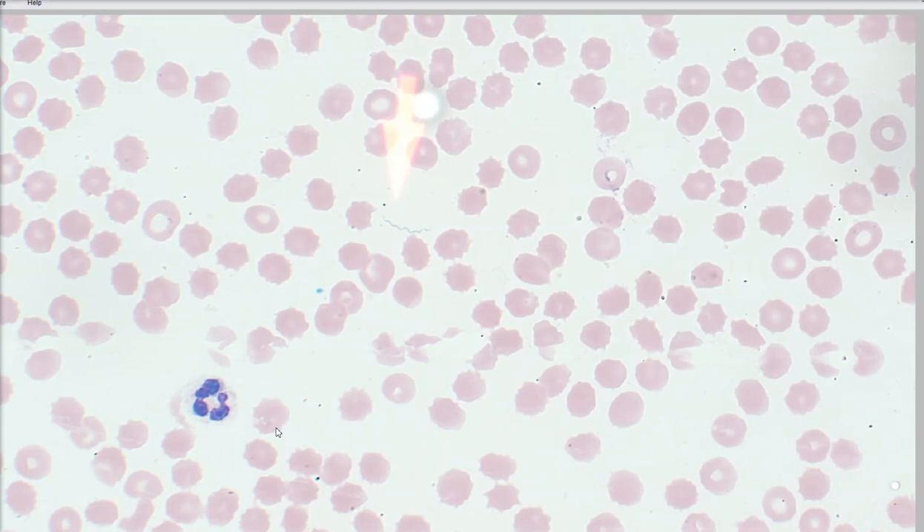A PCR test was done to confirm that and confirm the species. This patient was put on doxycycline and recovered completely within 10 days, which is amazing. This is commonly seen in Texas, but this dog was actually from Florida, so it can be seen in Florida as well. So keep an eye out for that if you're in those areas.